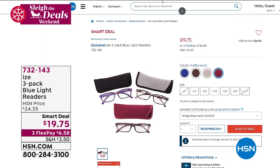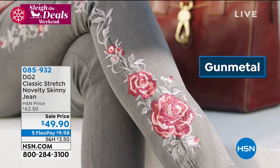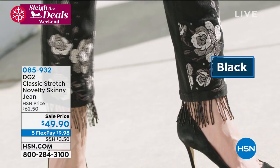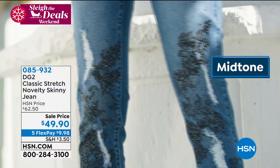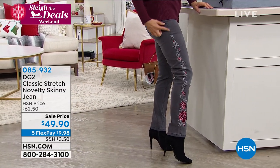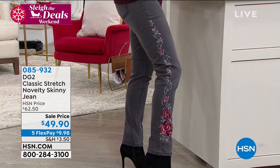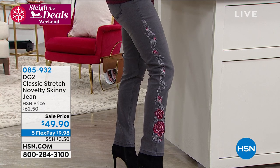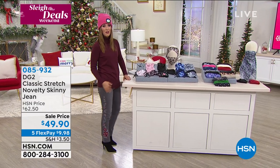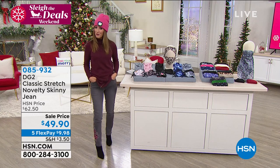A lot of you are asking on Facebook what I'm wearing. I'm wearing these amazing DG2 Classic Stretch Novelty Skinny Jeans that are now on sale for $49. Look at these beautiful embellishments and gorgeous designs — there's the navy with velvet flocking and gunmetal studs, black comes with fringe, and the midtone comes with distressing and a black embellishment. I'm wearing the gunmetal with beautiful red and pink roses embroidered all the way down the side. We haven't done this price since last year — it's $49.90 with all apparel on 5 Flex Pay.